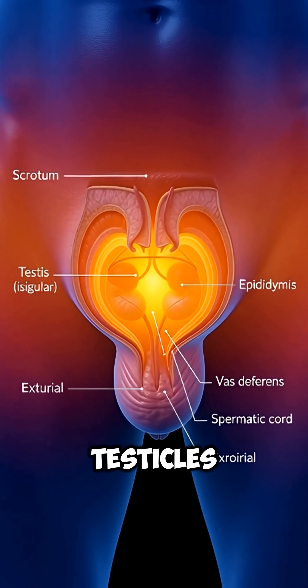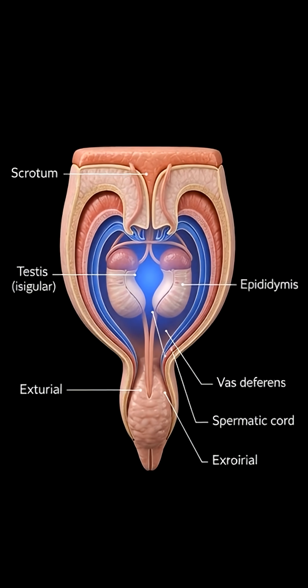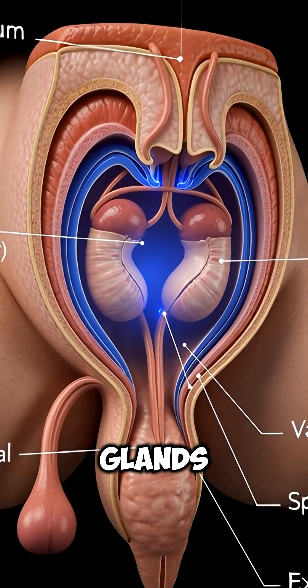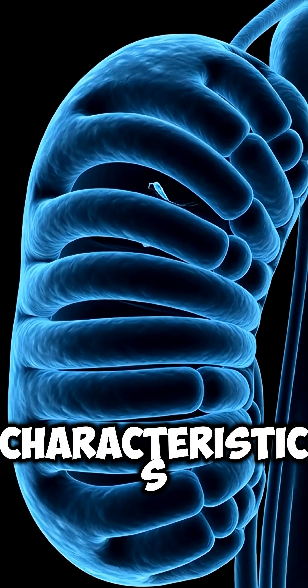The testes, also known as testicles, are the primary male reproductive organs. These two oval-shaped glands are essential for both procreation and the development of male characteristics.